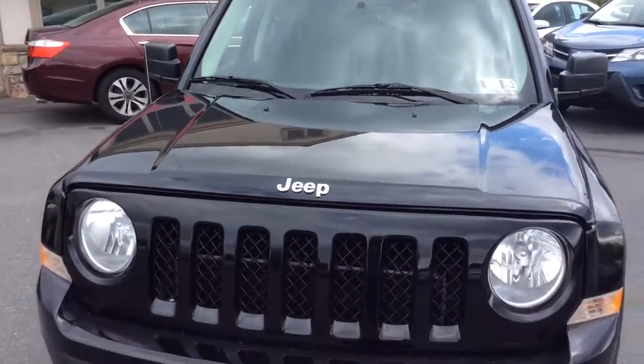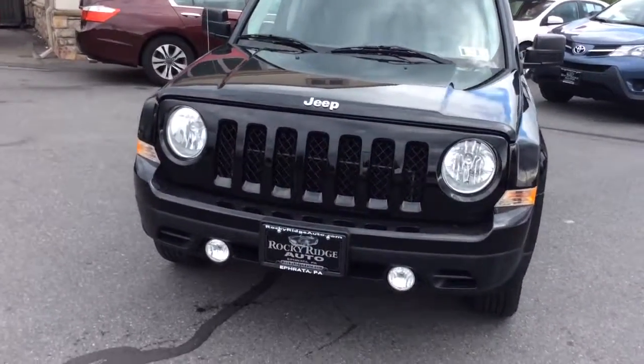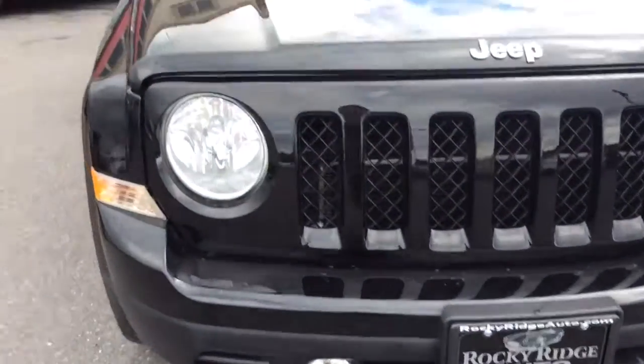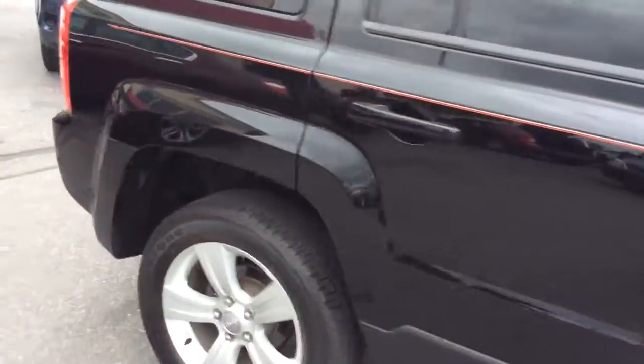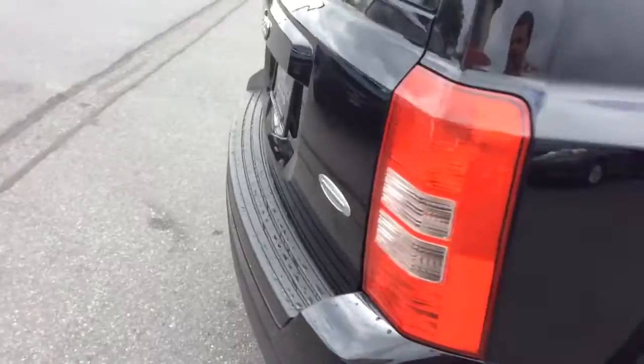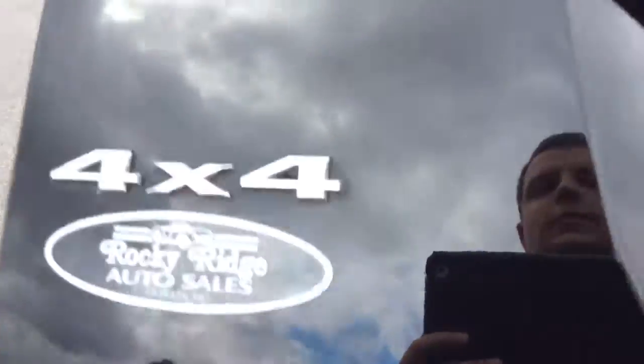Another advantage to buying a 2014 like this with just 26,000 miles is that it comes with all remaining Jeep factory warranty. This will be covered under their five-year, 100,000-mile powertrain warranty, which is one of the longest in the industry. If you buy a new Jeep, they cut it back from 60,000 miles up — similar to most manufacturers.